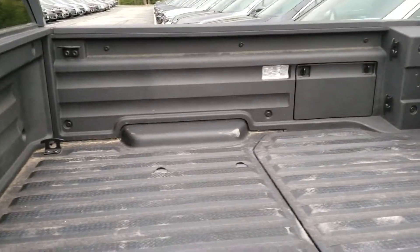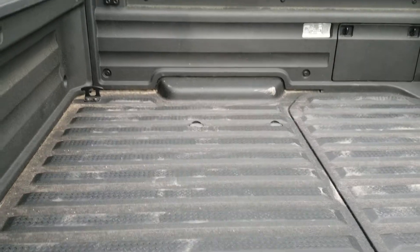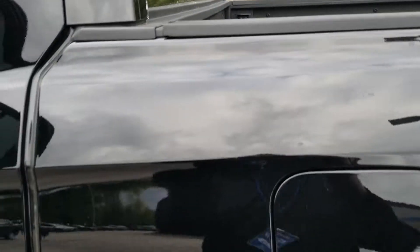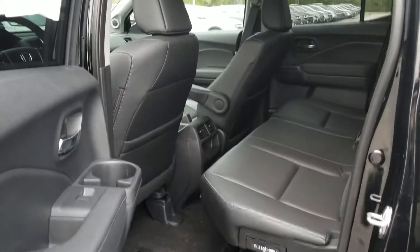Here's the bed of the truck, and there's the compartment there that opens up as well. If you have any questions or concerns, please don't hesitate to give me a call. My number is 603-717-5165. Thank you and have a great day.